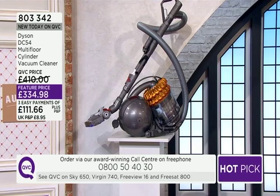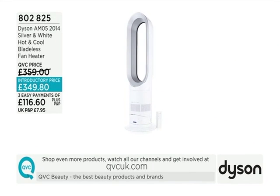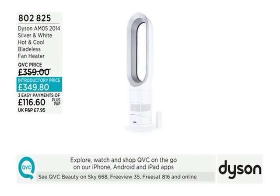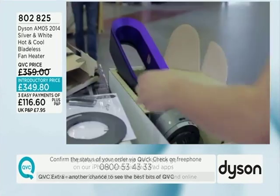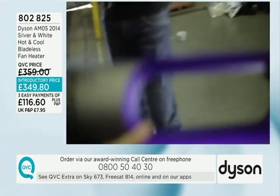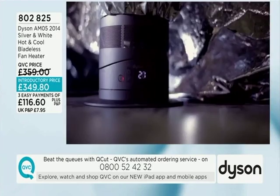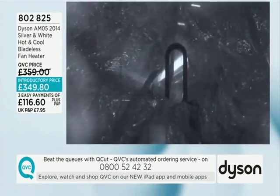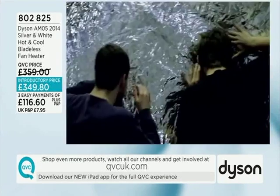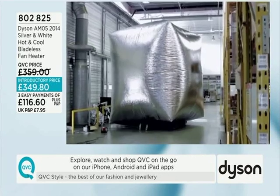A quick reminder on the Dyson fan — this is more than a fan. It's the silver and white hot and cool bladeless fan heater, with a two-year warranty and the same award-winning customer service. Dyson put together a video clip showing that, from one domestic air multiplier, they were able to inflate a hot air balloon indoors — just to show the heat it can generate and that it can evenly heat an entire room. Incredible.